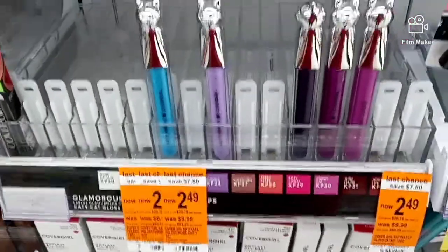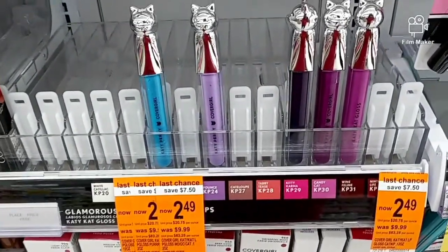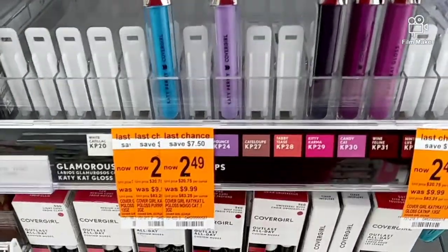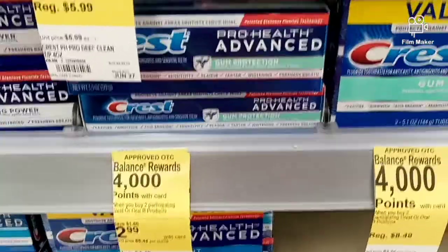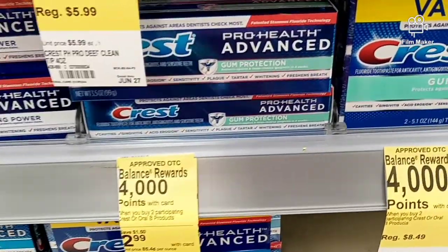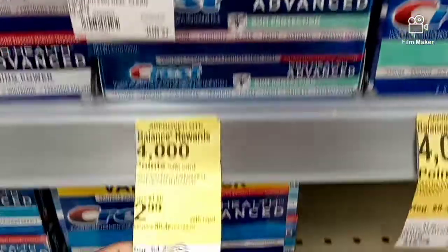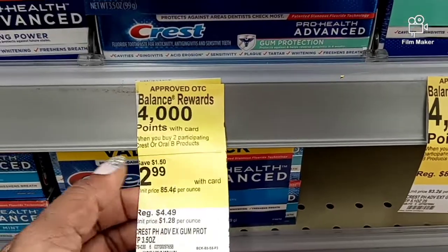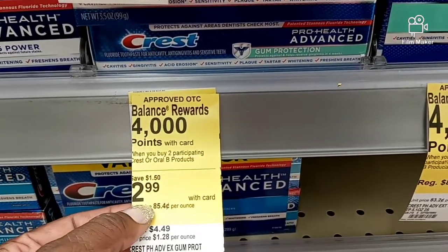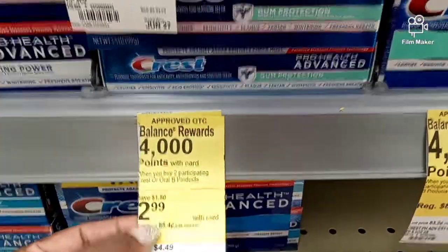I have a $2 off one CoverGirl lip digital coupon that I'm going to pair with this deal, so I'm only going to pay $0.49. The next item I'm going to grab is the Crest Pro Health Advanced - when you buy two you get 4,000 points. They sell for $2.99 and I'm going to pair in the $3 off two Crest digital coupon with this deal.